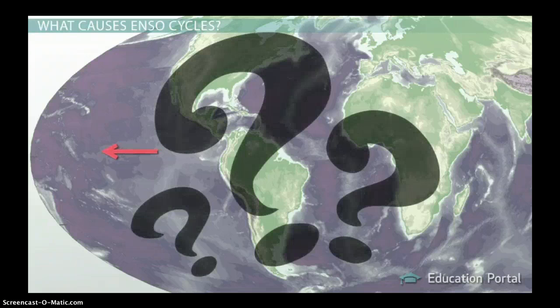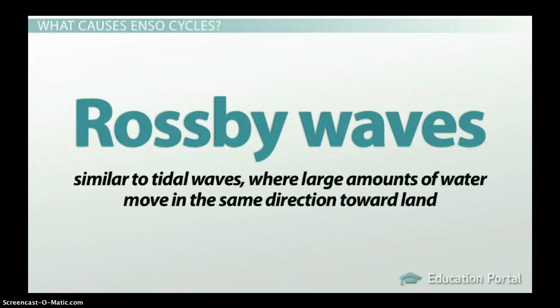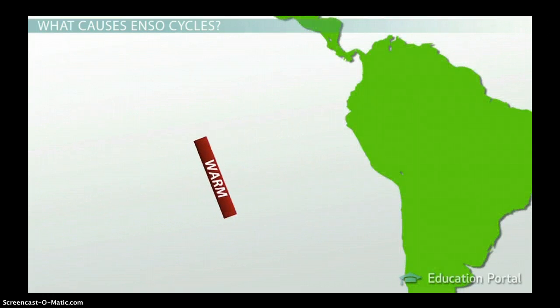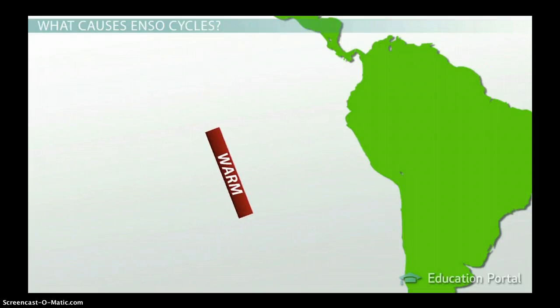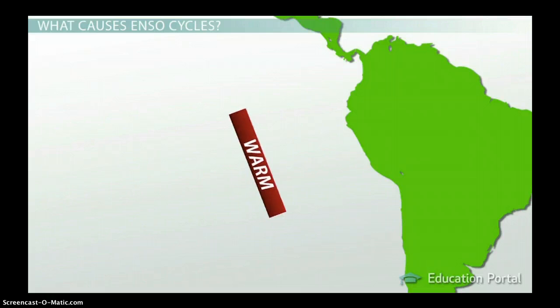So what stops this cycle? As El Niño grows large enough to reach the middle of the ocean, it creates Rossby waves. These are similar to tidal waves where large amounts of water move in the same direction toward land. In a Rossby wave, the top part of this massive ocean wave moves really slowly in one direction, and the bottom part of the wave moves in the other direction.